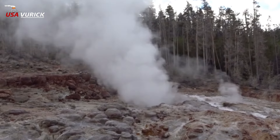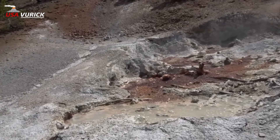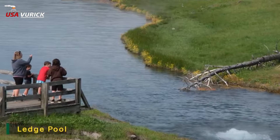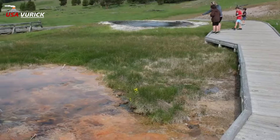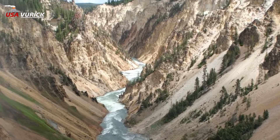S — Steamboat Geyser: Steamboat Geyser in Norris Geyser Basin has been particularly active since 2018. One of the ways scientists have unpacked its more distant past is by studying trees, which reveal that the geyser went through decades-long periods of inactivity in the 15th, 17th, and 18th centuries.